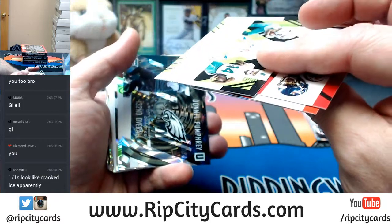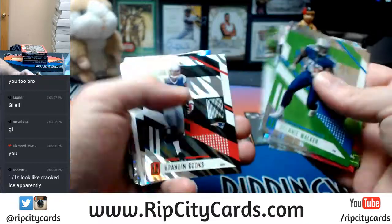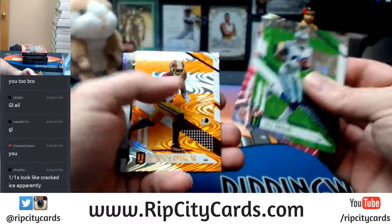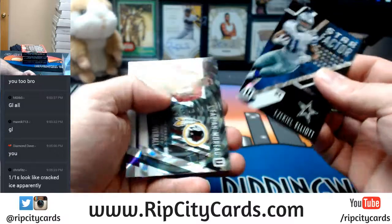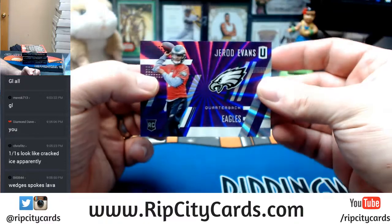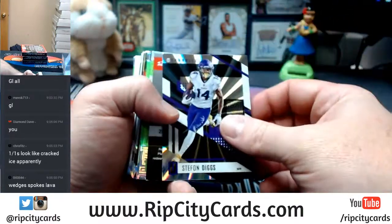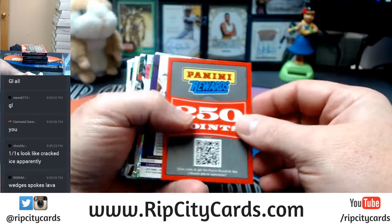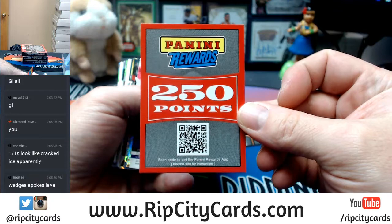They all kind of look like cracked ice in various ways. Some of them are easier to tell — like that's a 49, some you can kind of see it goes fancy to the edge at 149 — but a lot of them that you would think would be numbered, I didn't think it was going to happen.